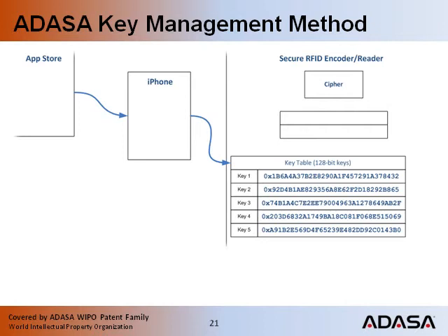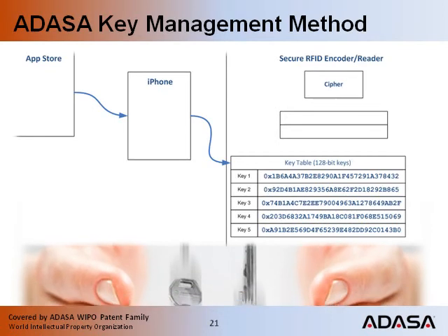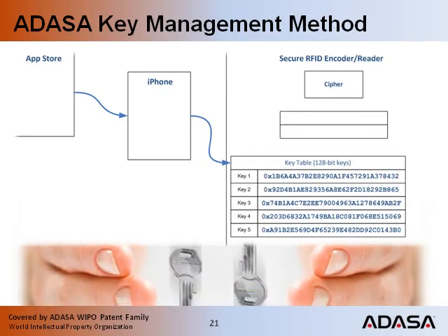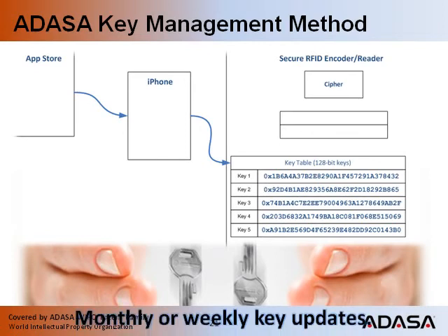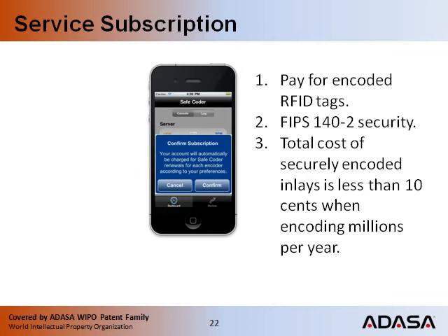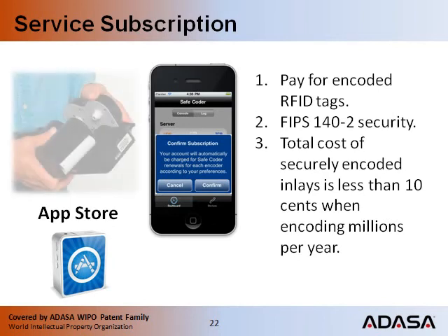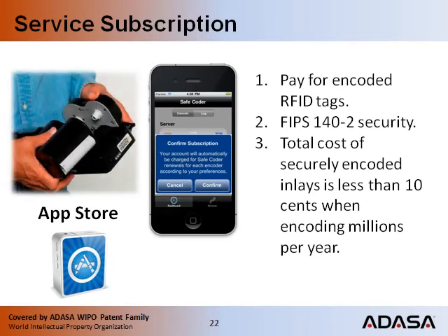Any secure system requires that old keys be revoked and new keys be issued according to an established security policy. Perhaps only on a monthly or weekly basis, this is done to limit the damage of a cryptographic attack. We will use the Apple Store's internal in-app subscription system so that customers can automatically purchase service contract renewals. The entire cost of an inlay plus security is less than 10 cents when encoding millions of inlays per year.